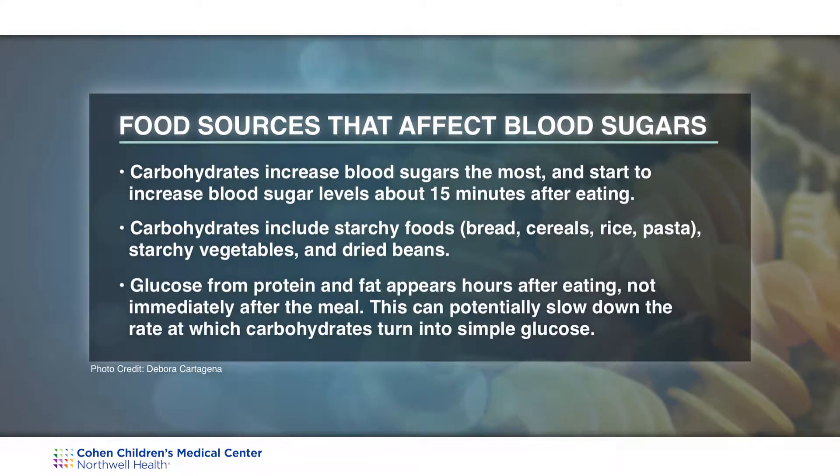Protein and fat, when eaten in large quantities, can also increase blood sugars later on. These types of nutrients are very slowly digested, but some of them are converted into sugar.